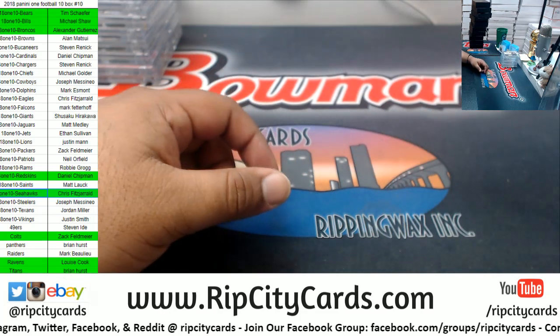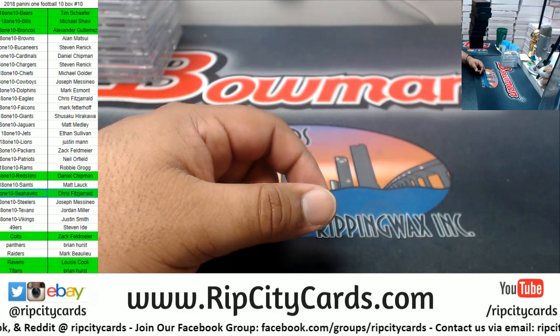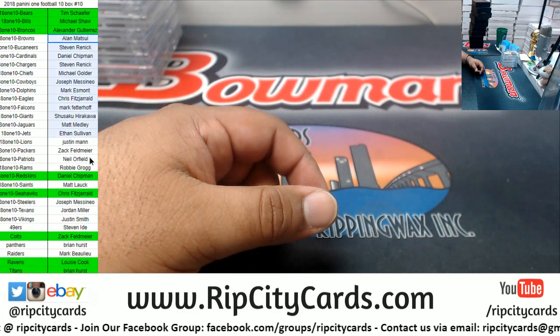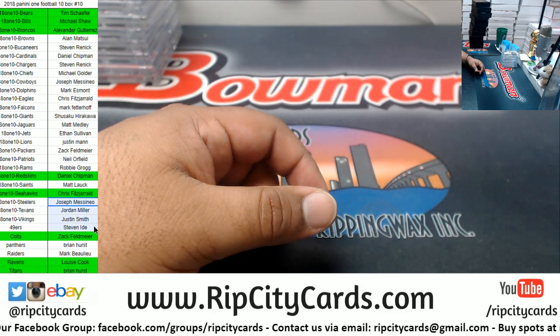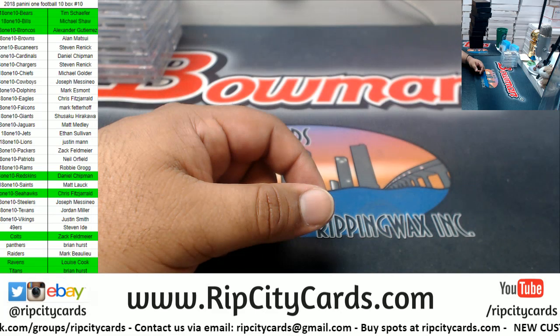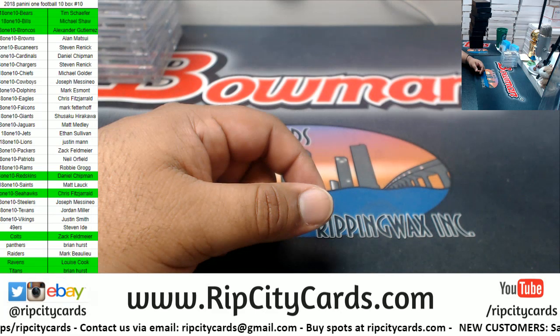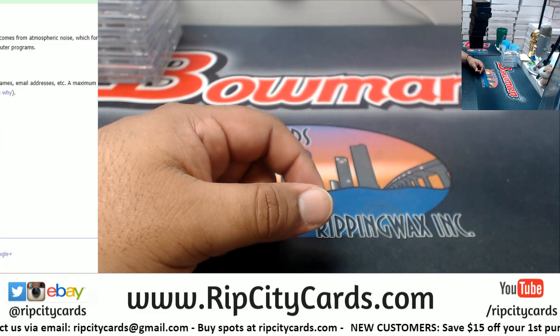Overall the master case was pretty freaking nice. I know it sucks that you didn't get a hit, but uncle Jesse is gonna try to give you some of your money back. If your name is in white and you did not get a hit, you're eligible to win up to $100 in break credit. I'm gonna get everyone's name and copy it into the list randomizer.